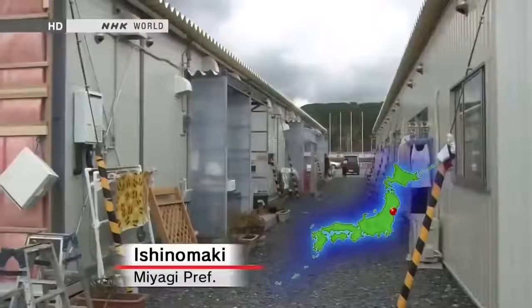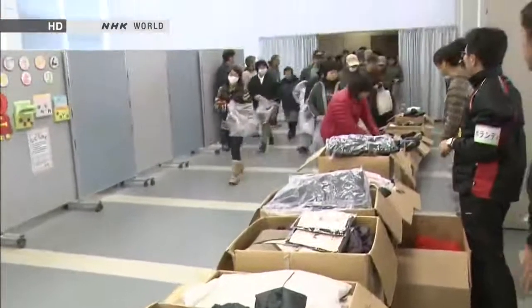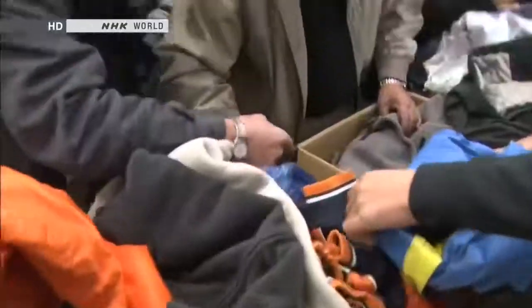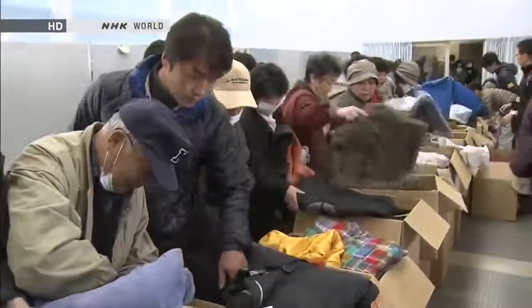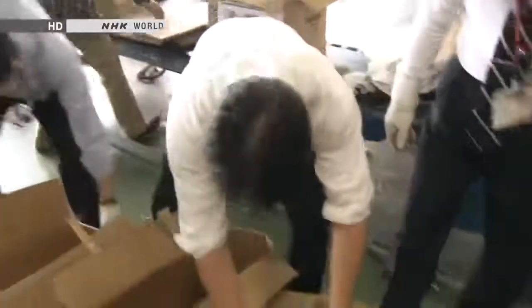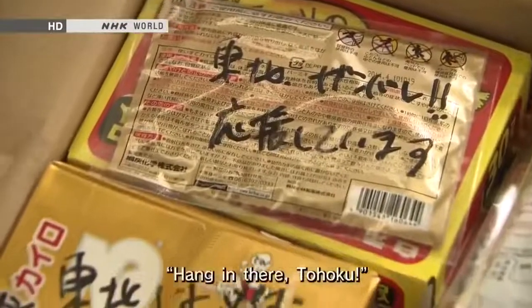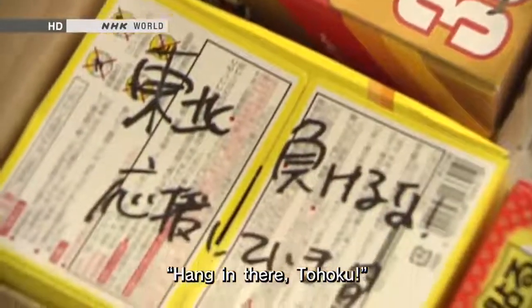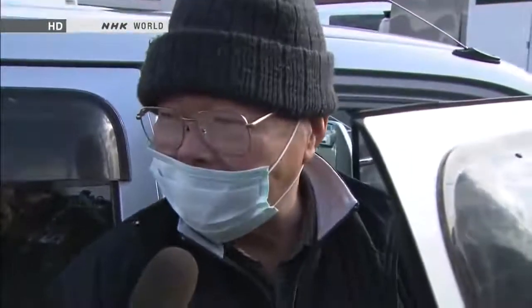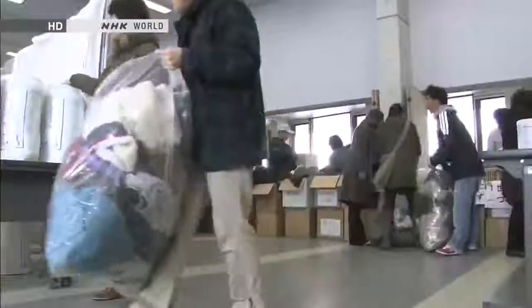Winter is coming to the disaster-hit Tohoku region for the first time since the big earthquake. Relief supplies have been pouring in from all over Japan to those living in temporary housing. Along with winter clothes and blankets, disposable pocket warmers are an important item. Messages of support are written on these packages. Easy to use, disposable pocket warmers are bringing warmth and hope to disaster victims. Everything we had was swept away, so we appreciate this. Hot water bottles and other warmers can warm not just the body, but the soul.